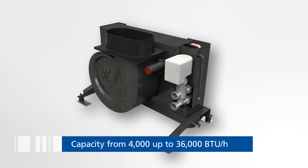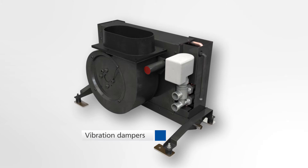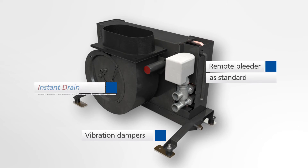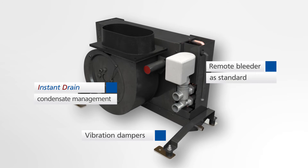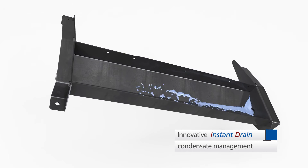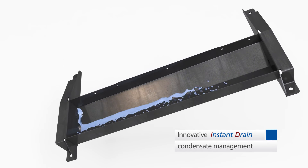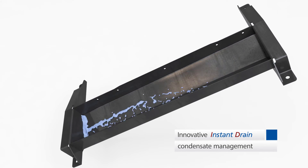The A-Series meets the highest demands for comfort thanks to innovative features such as vibration dampers, remote bleeder and the innovative instant drain condensate management. The condensate trays feature multi-directional inclinations so that the condensate water will immediately drain even during extreme movements of the boat. We call it instant drain.